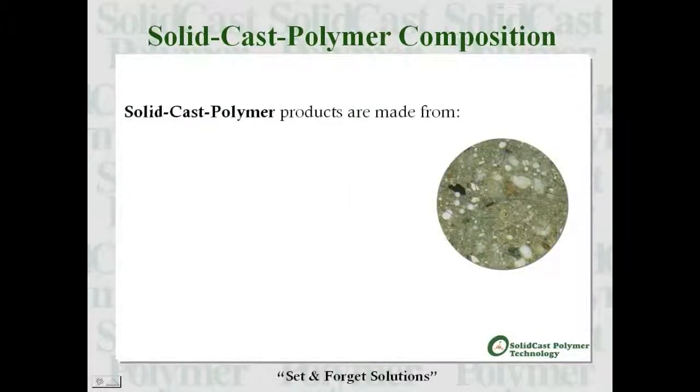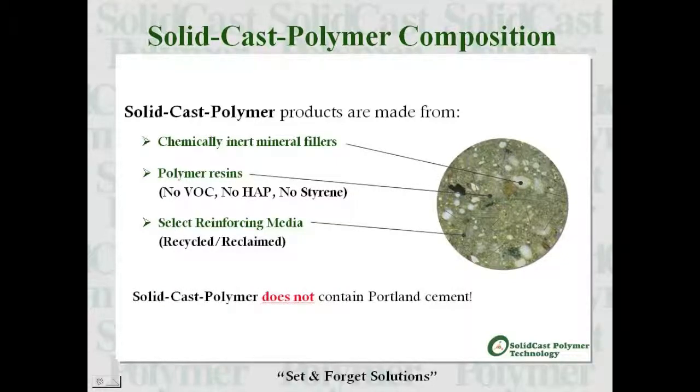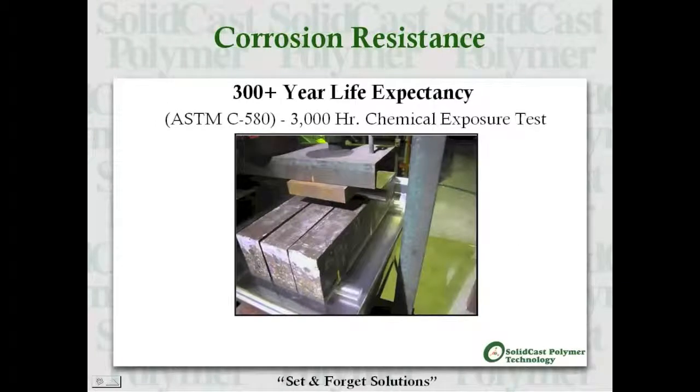SCP is a concrete-like material made from chemically inert mineral fillers such as quartz and silica sand, thermosetting polymer resins, and select reinforcing media in the form of recycled FRP fibers. Solid cast polymer does not contain Portland cement. It exhibits superior physical properties and ranges from three to six times stronger than Portland cement concrete.